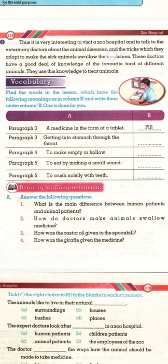Thus it is very interesting to visit a zoo hospital and to talk to the veterinary doctors about animal diseases and the tricks they adopt to make sick animals swallow their medicines. These doctors have a good deal of knowledge of the favorite food of different animals, and they use this knowledge to treat animals. That's all. Allah Hafiz.